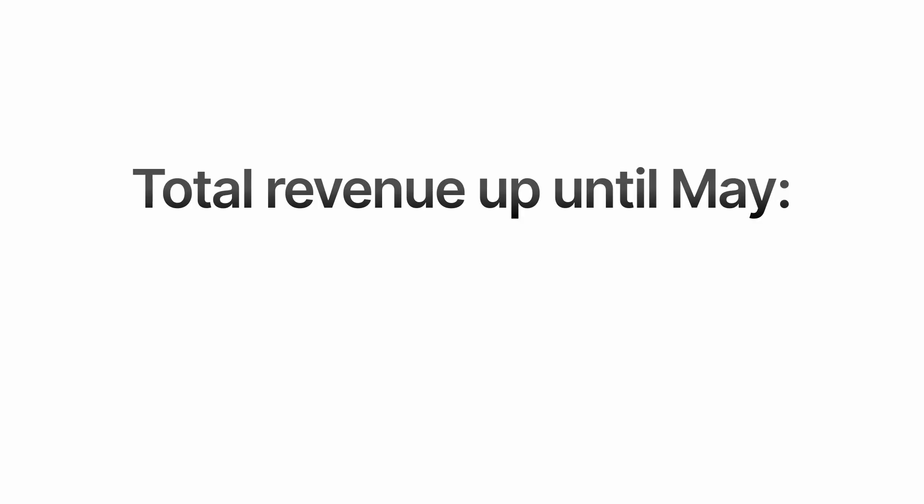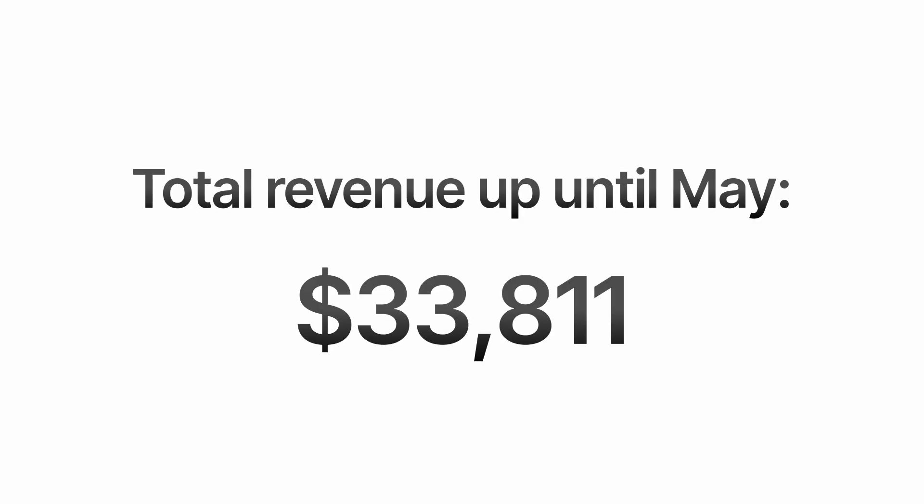For us web designers, I believe the best digital product we can sell is website templates — and in my case, more specifically Framer templates. Up until May of this year, I've already made $33,811 selling Framer templates. This is the best time to start in this business because thousands of beginners are discovering Framer every day, and the best way for them to start is through templates. So if you're a web designer who wants to start selling digital products, this video will cover how you can design, publish, and market your first Framer template.